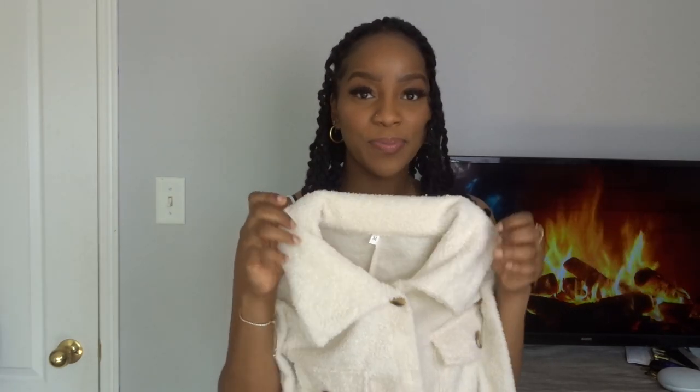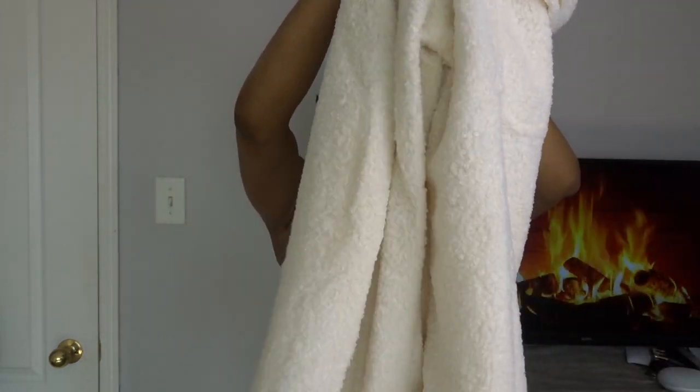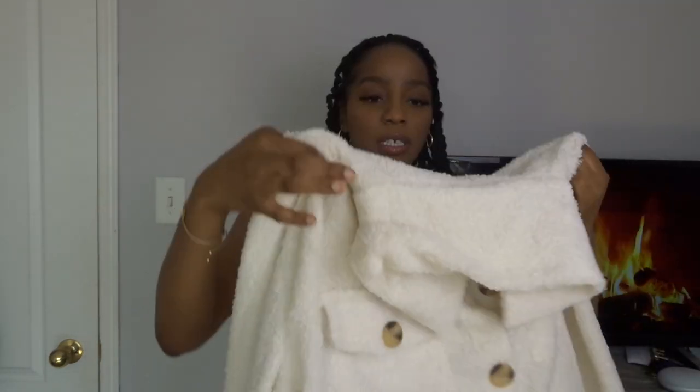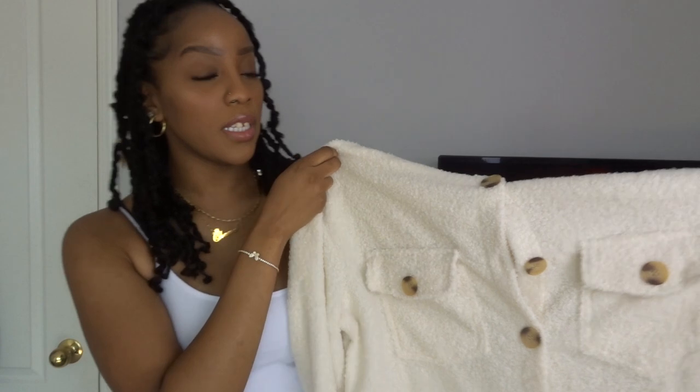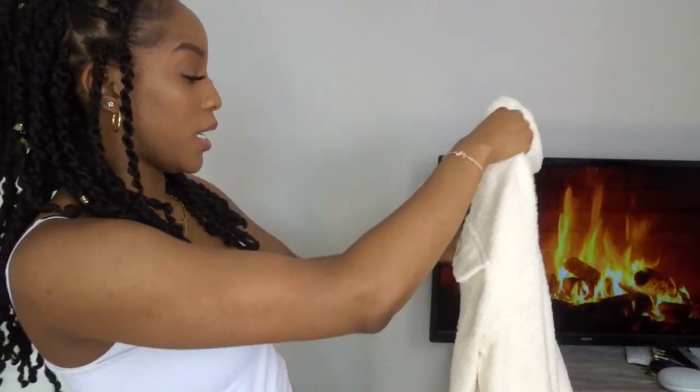The next item I got is this jacket. I knew what I was getting myself into and I'm not mad at it. It is very thin but I'm not mad at it at all. I got this in a size medium and it's so soft. It is so soft. I am really happy about this. Kind of happy I didn't go a size up too because it does look really, really big.